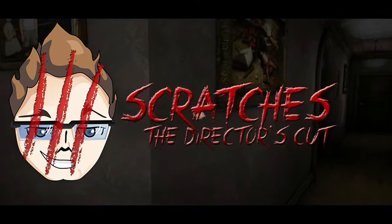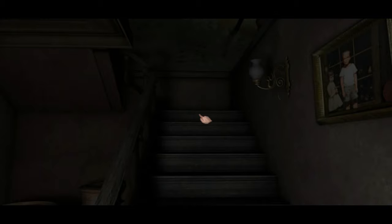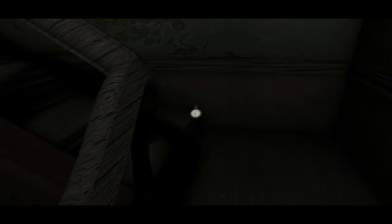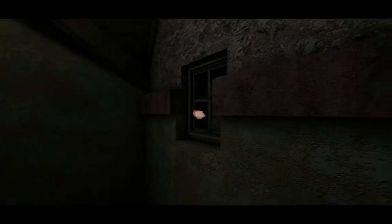Hello ladies and gentlemen, welcome back to Scratches Director's Cut with me Brazen Brazen. We are here upstairs looking for the fuse box, which actually could be in the attic. I had completely forgotten that this whole area up here even existed, and I was this close to turning on the hints. But before we do that, let's head on up and see what we've been surely missing. We need to get the power on first and foremost.